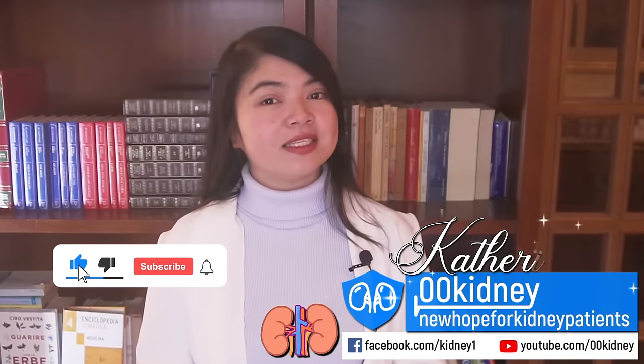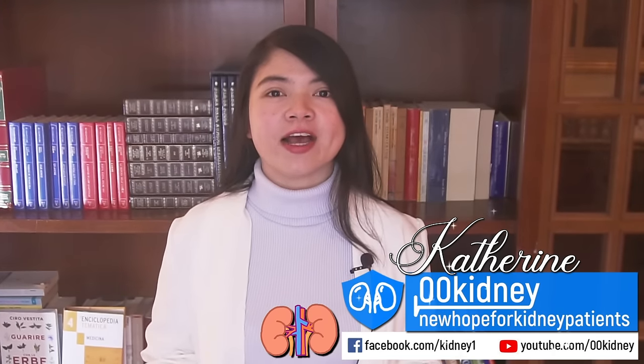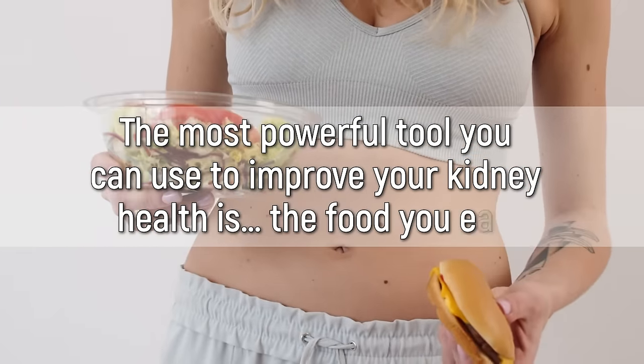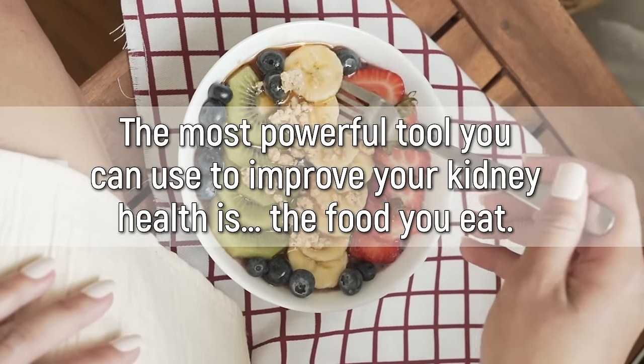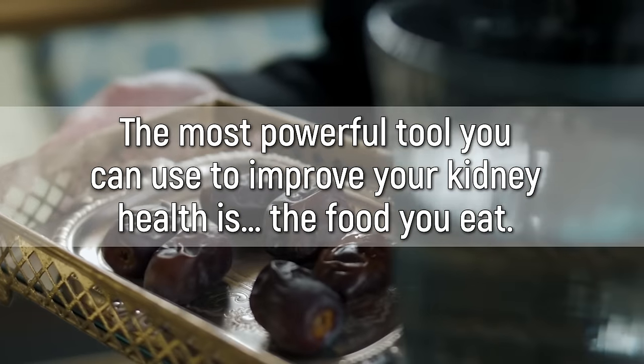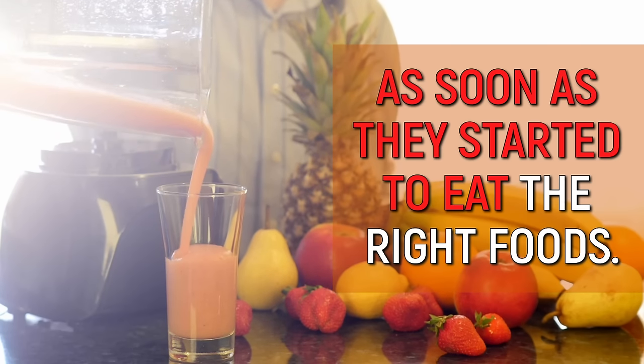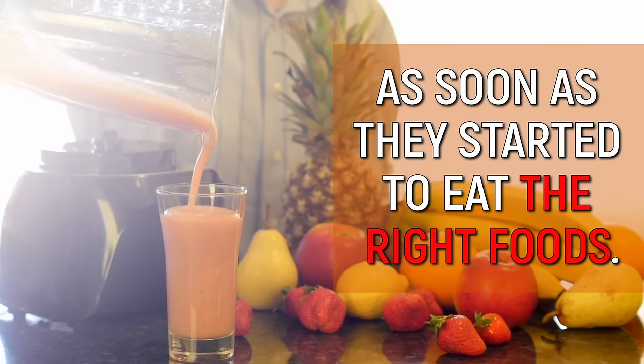I've been helping kidney disease sufferers to take control of their health for more than a decade now. And there is no doubt about it — the most powerful tool you can use to improve your kidney health is the food you eat. Even people already started on dialysis have been seeing improvements as soon as they started to eat the right foods.